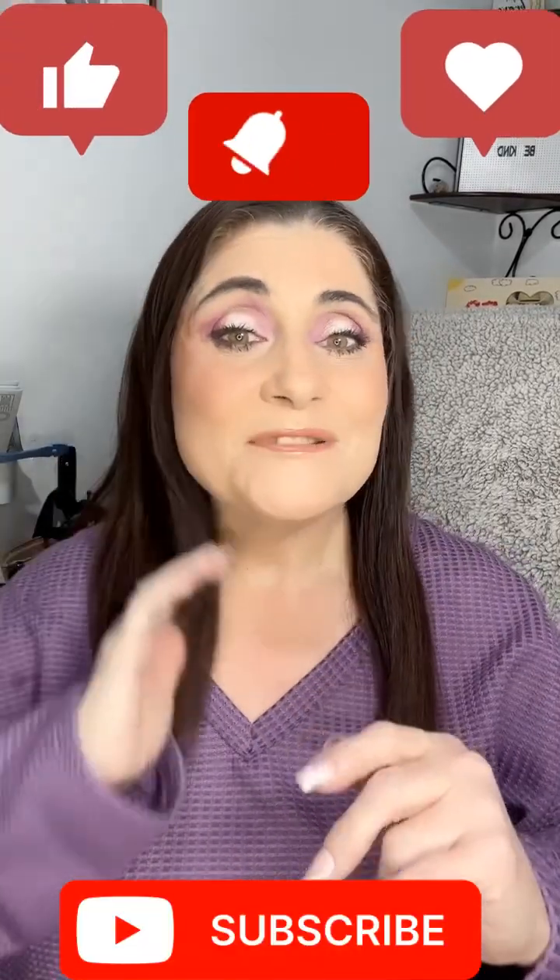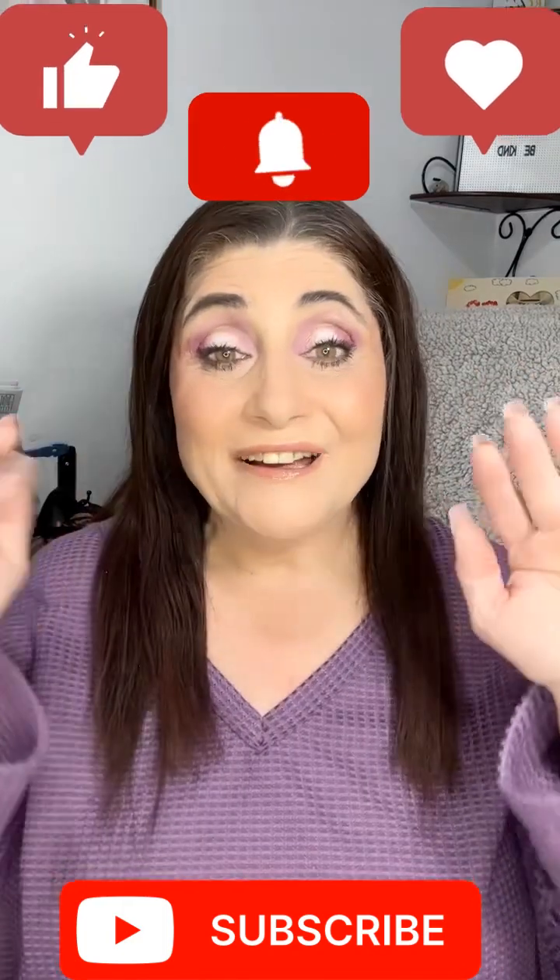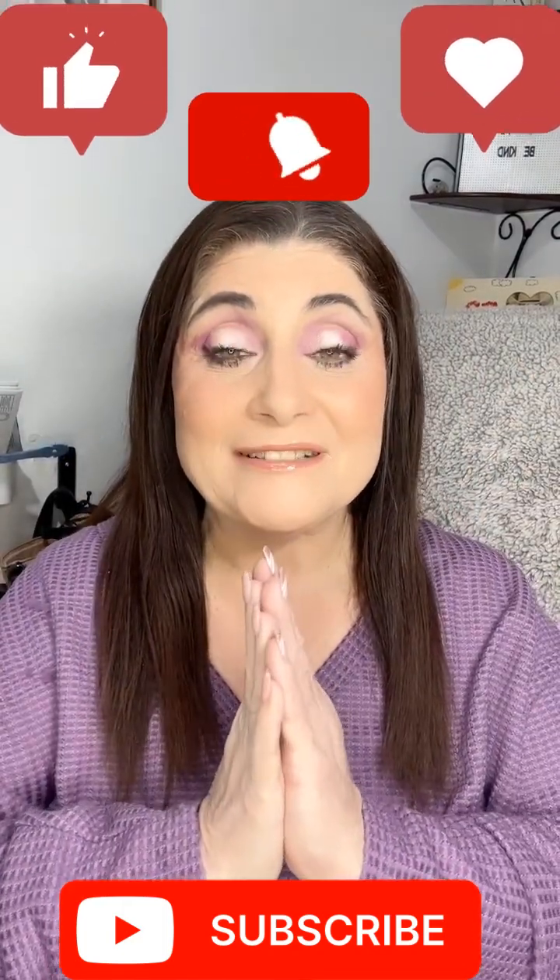Hi everybody and welcome to Positively Kimmy — I am Kimmy. If you are new here, welcome, this is a safe space. And if you're one of my returning subscribers and my besties, hi guys, how are you? I hope you're all having an amazing day.